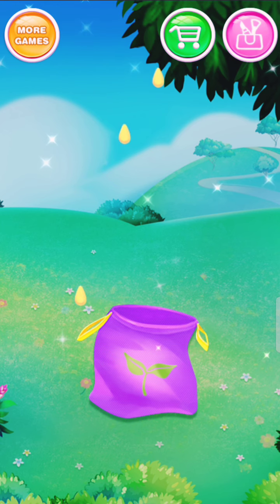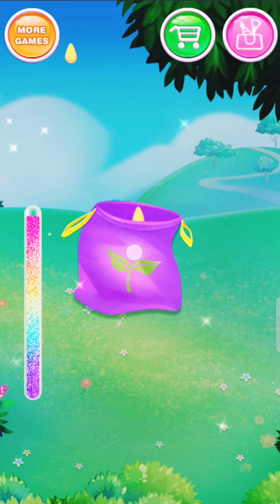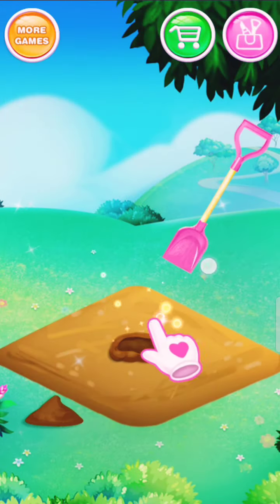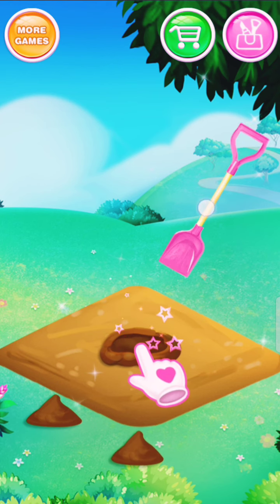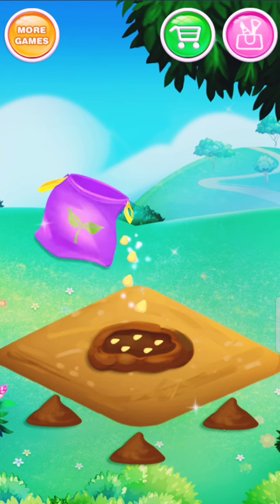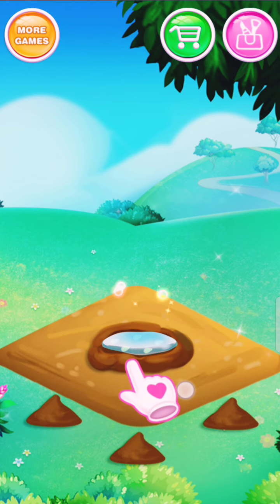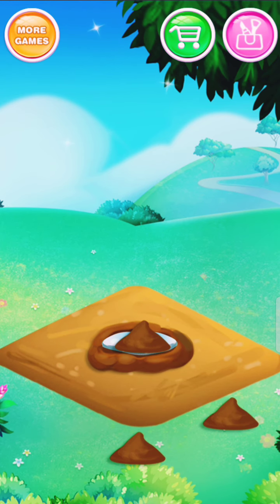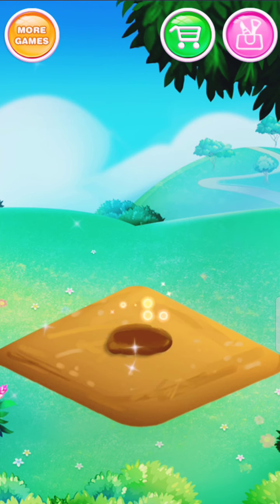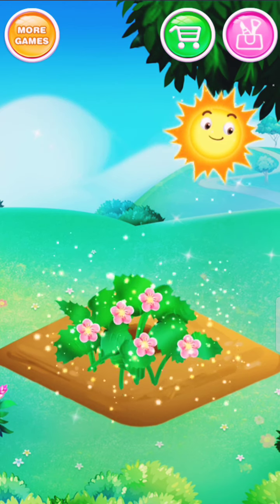Catch some strawberry seeds! Amazing! Great! Nice! Perfect! That's exactly what I want! Dig a hole in the ground! Oh! Wonderful! Watering it! Great job! Oh! It's in full bloom now!